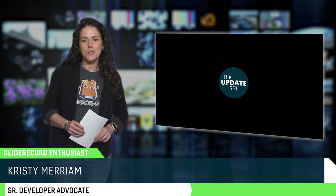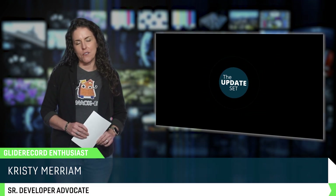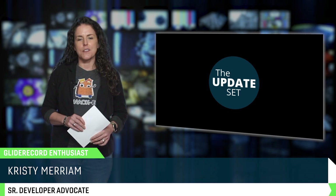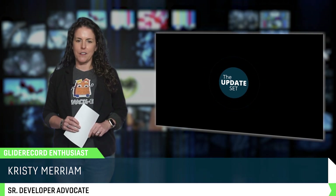Welcome to the Update Set, the official newscast of ServiceNow Community News, bringing you the latest stories, updates, and insights from the ServiceNow Community. I'm Christy, your host, developer advocate, and a person who will definitely get excited about a clever GlideRecord query.